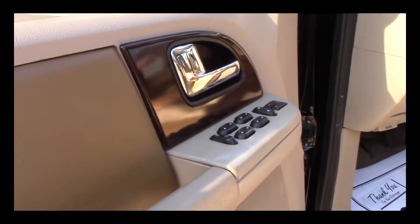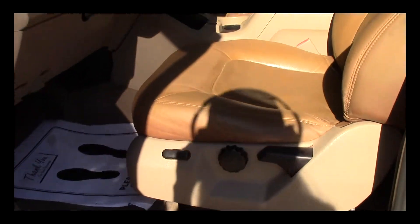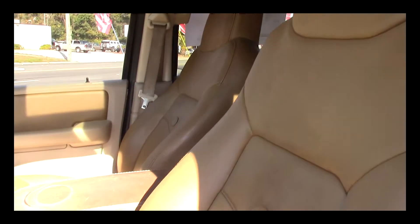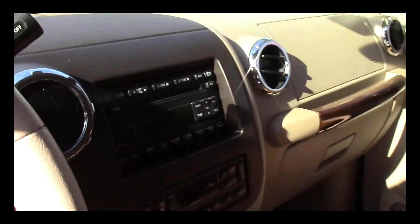King Ranch is power everything — power windows, power locks, power mirrors, power seat. It has the saddle hide leather in it. These are specific only for King Ranch models. There's no other vehicle that has this leather. It's got the factory wood grain, sunroof, ice cold AC, automatic transmission.